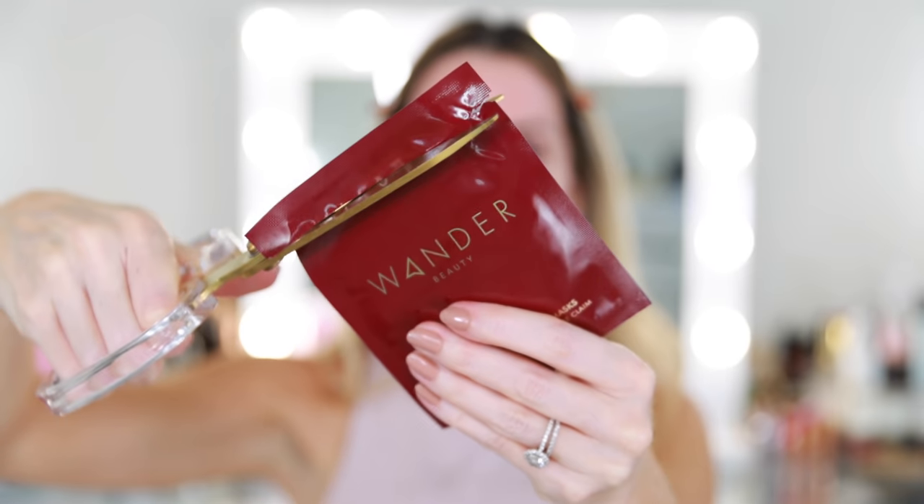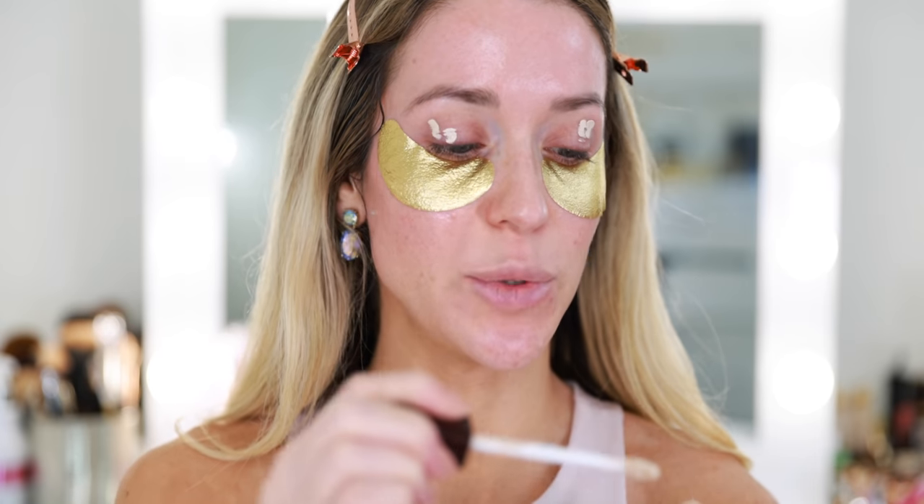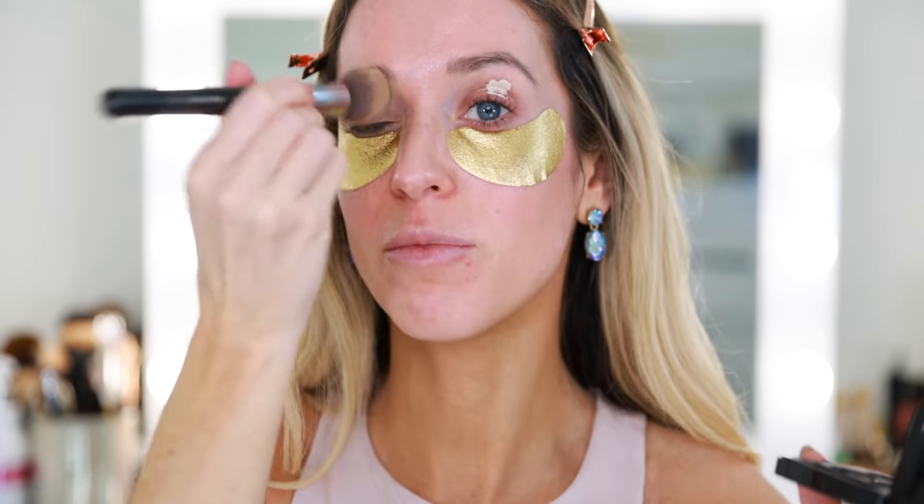I'm going to work on my eyes first today, so I'm applying these Wander Beauty Baggage Claim Gold Eye Masks. This will act as a shadow shield if anything falls on my cheeks, but it's also going to help plump the under-eye area. I love these. Right now I'm going to prep my eyelids with just a smidge of concealer using this Hourglass. I'm always a little bit nervous to try too many new products all at once because that's usually when the look turns out disastrous — so I'm going to stick with a couple of my usual products and integrate a couple of new ones.